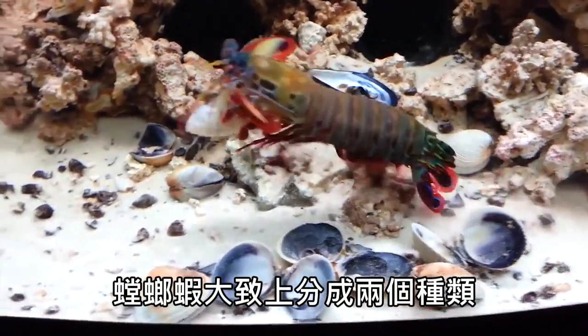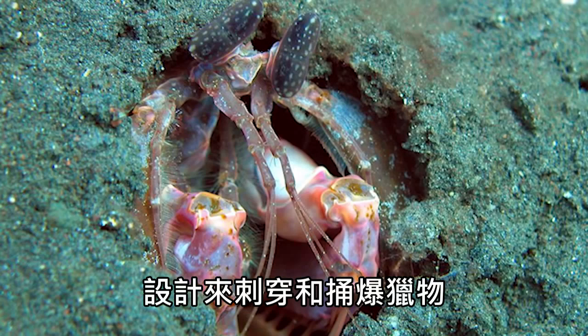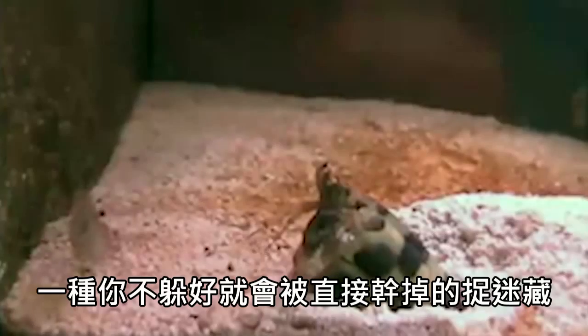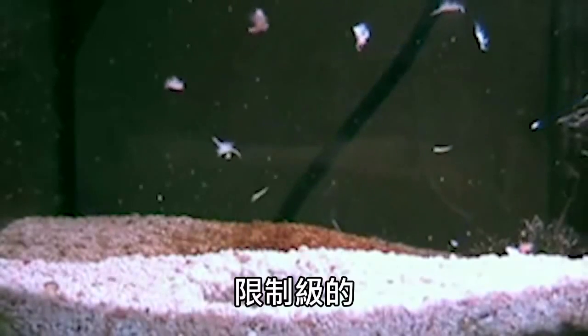Mantis shrimps are generally divided into two categories. The first, the spearers, have spiny barbed front scooping claws designed to snag and stab prey. The spearers play a version of hide-and-go-seek, which pretty much sucks for anyone that isn't hiding. Kind of a crappy game, really. Not for kids.